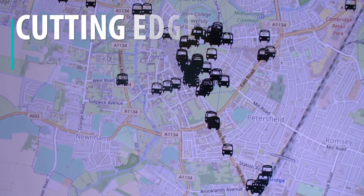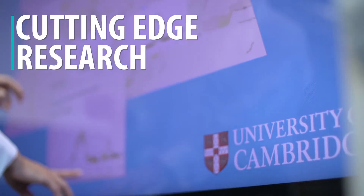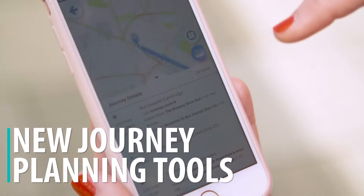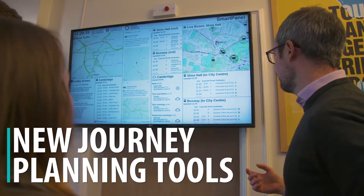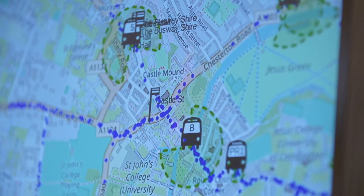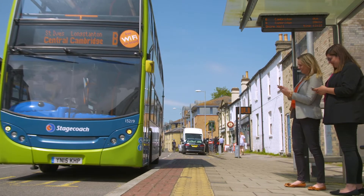We've used pioneering research from the University of Cambridge to develop smart applications that everyone can use. Our new mobile travel app and smart screens are designed to make journey planning easier for residents, commuters and visitors travelling in and around Cambridge.